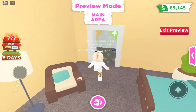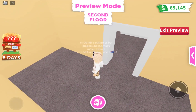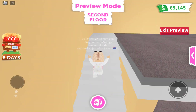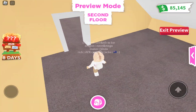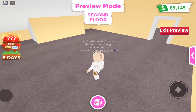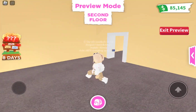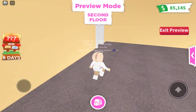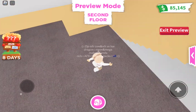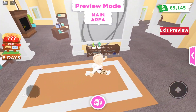We actually get a second floor! I think this could be a store — that's what I would do honestly. Oh yeah, we do get a second floor. This isn't that bad actually. This is actually a really big house if you buy all the extensions.